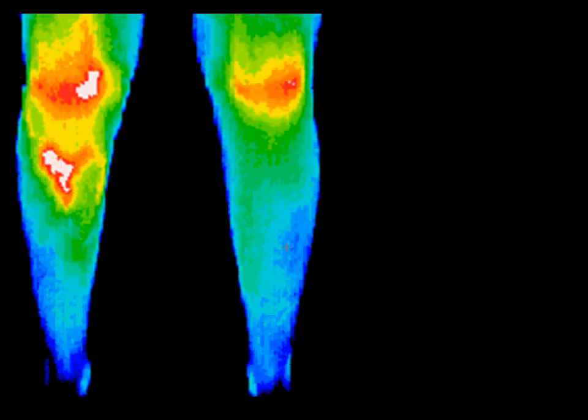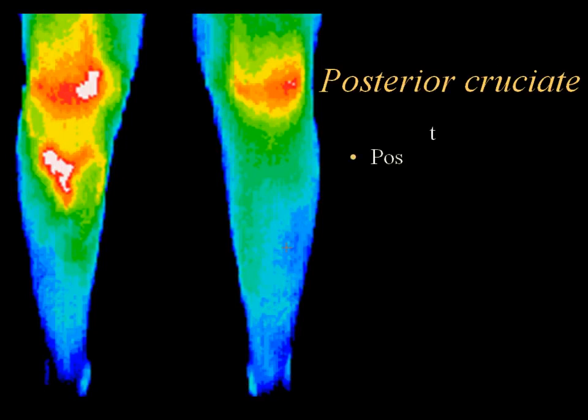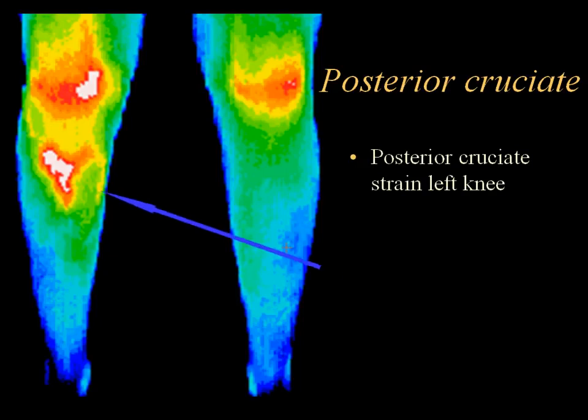In this image of the posterior cruciate, there is thermographic evidence of strain of the left knee. However, the vascular damage identified below the knee on thermography was not initially identified with typical diagnostic monitoring.